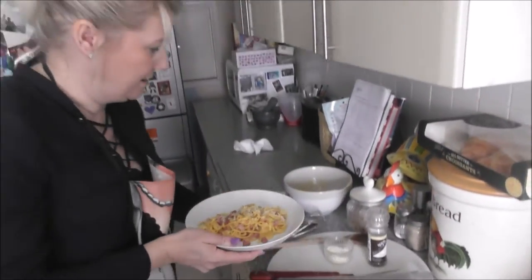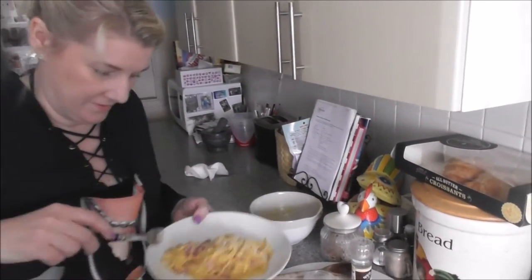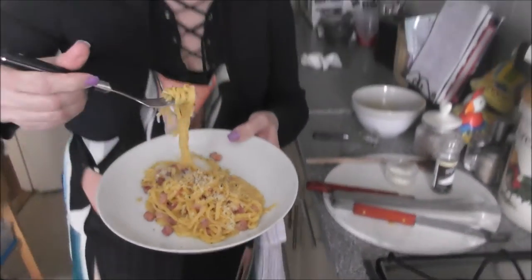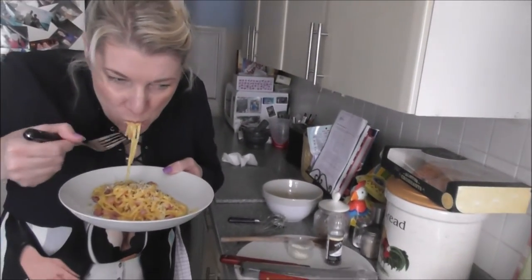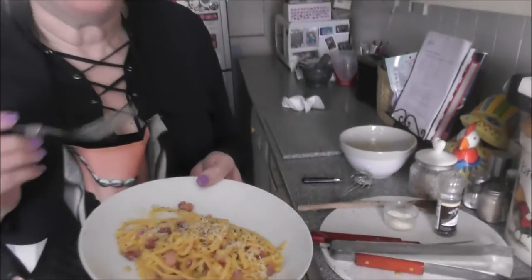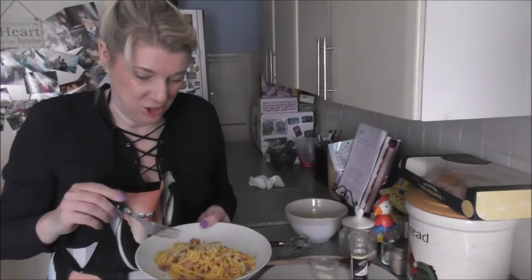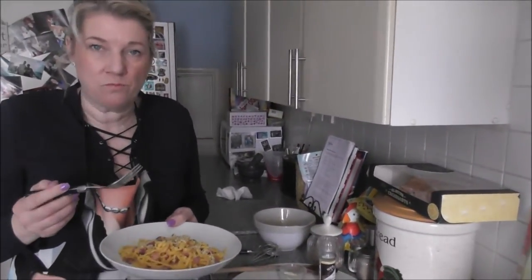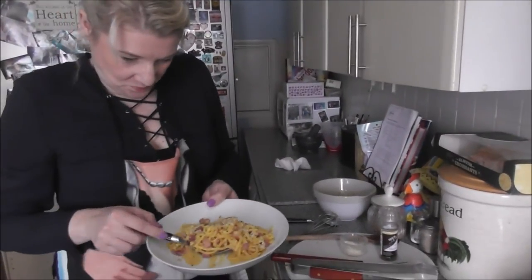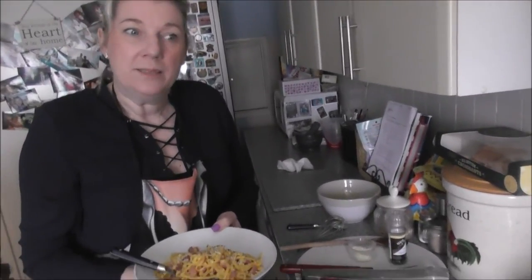Very easy to make. As ever, delicious — really easy, really rich. Me and Chloe are going to go and enjoy our lunch now. If you like it, please subscribe to my channel. Any ideas, let me know, and until next week, take care — see you soon, thank you.